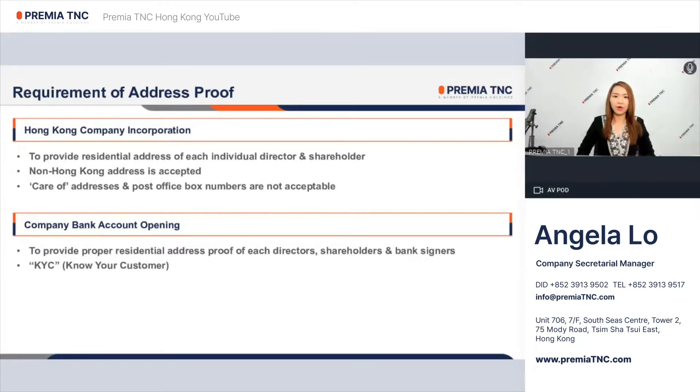For Hong Kong Company Incorporation, it is required to provide the residential address of each individual director and individual shareholder for registration. This address can be a non-Hong Kong address; however, care of address and PO Box address will not be accepted.